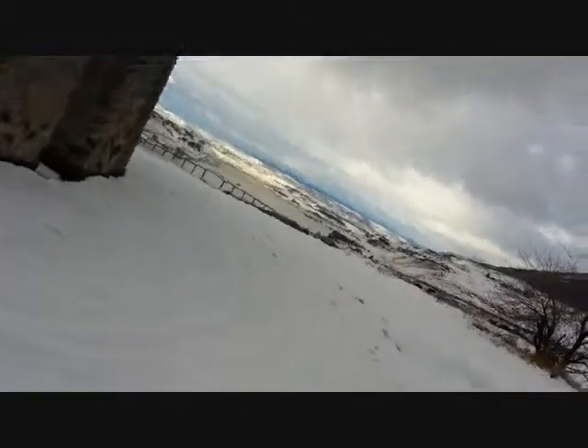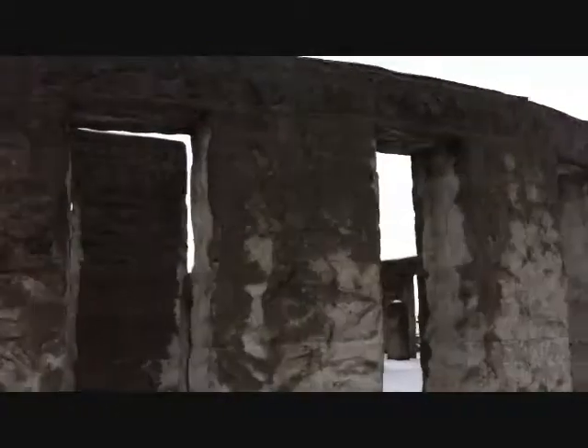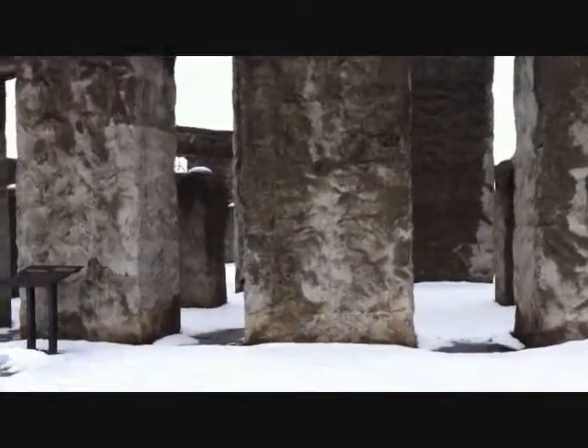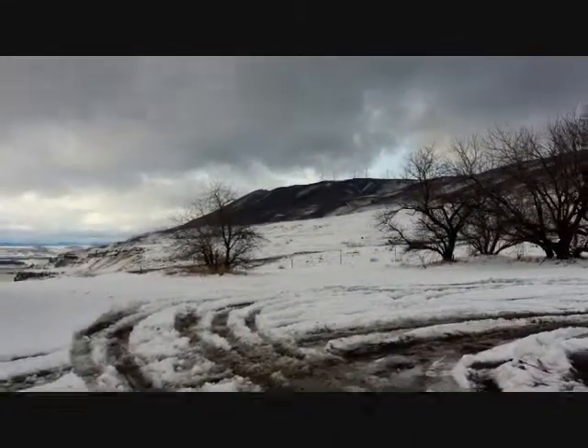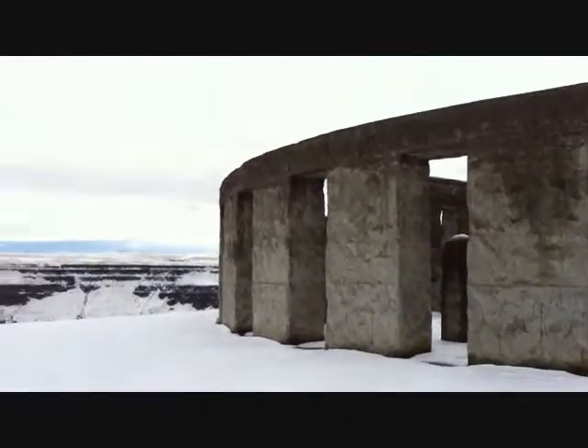Here's the better view. That is the Columbia River Gorge, facing from Washington into Oregon, and here we have the replica of Stonehenge. It is a post and lintel building construction — a very basic structure with the outer ring and the inner rings taken from the original Stonehenge site.